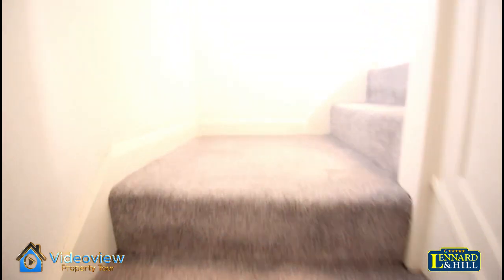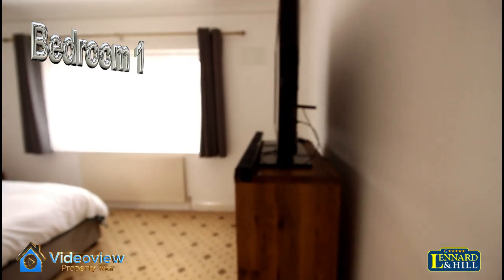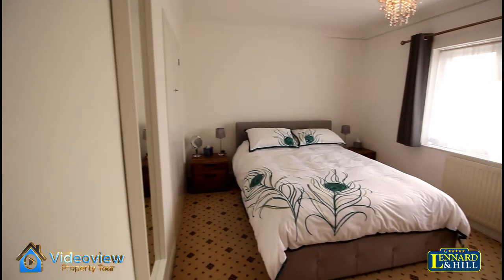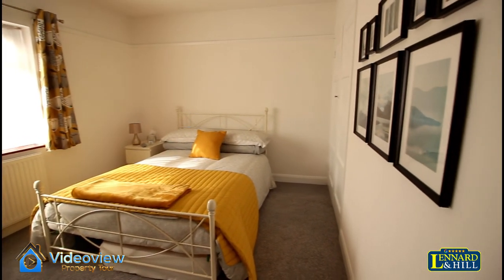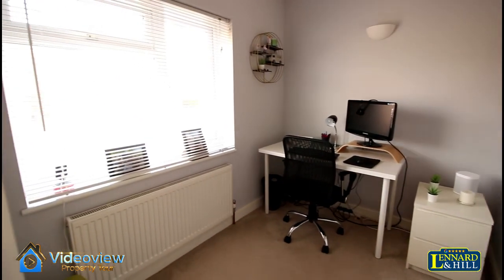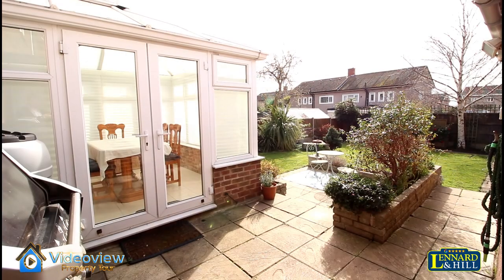Upstairs, there are doors to each of the rooms and access to the loft. Bedroom one has a double glazed window overlooking the rear garden — a nice sized room with built-in wardrobes. Bedroom two also overlooks the rear garden and has built-in wardrobes. Bedroom three has a window looking to the front and built-in wardrobes, making it a good sized third bedroom. The family bathroom has a white suite, a window looking to the front, and a shower over the bath.